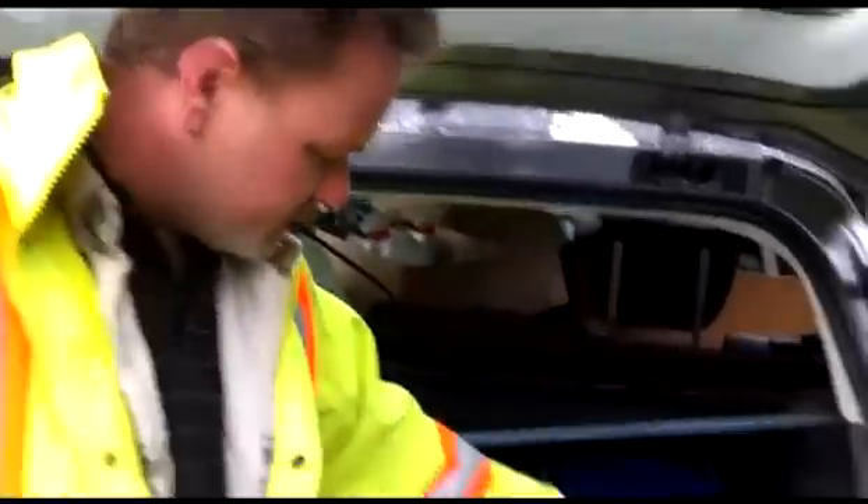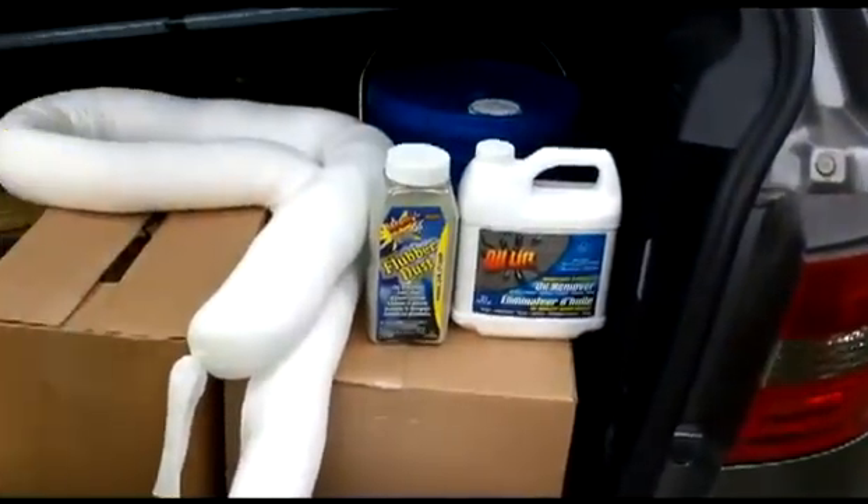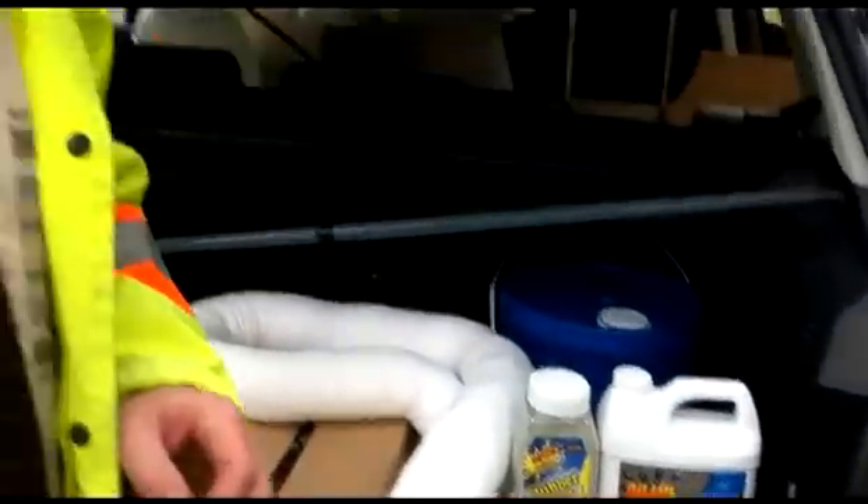So all three products combined together allow you to quickly, effectively, and inexpensively clean up any oil pollution, end the waste stream, and stop the oil getting into our lakes, rivers, and streams. So next we're going to go and do the job.